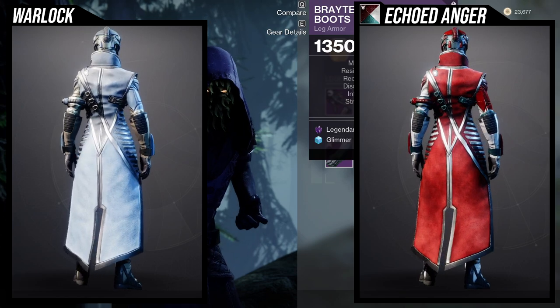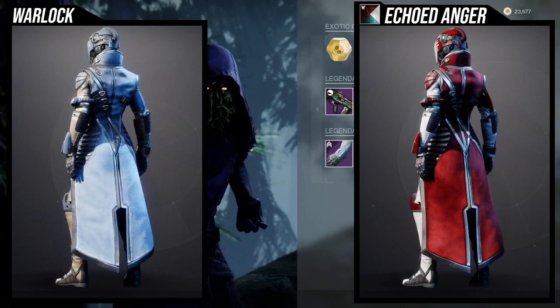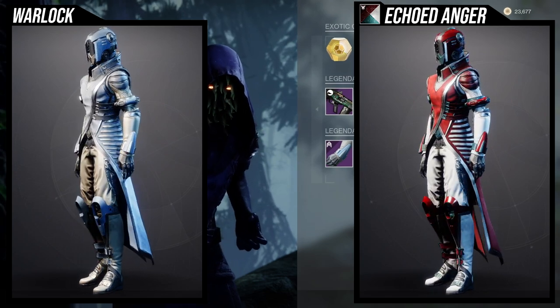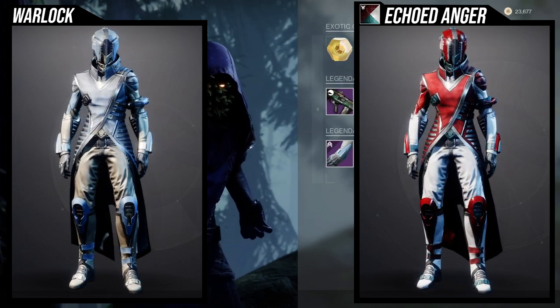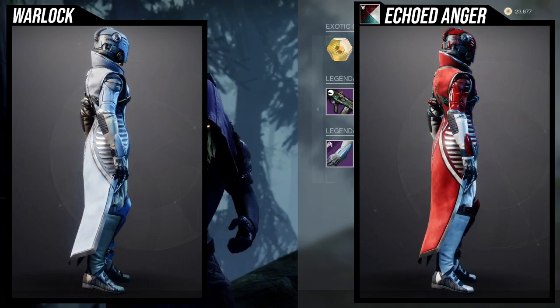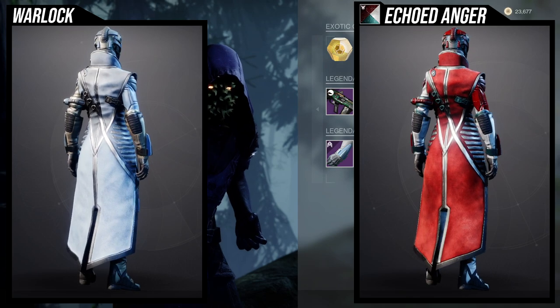I'd probably ignore the boots for stats. For armor pieces I would personally pick up fashion-wise, easily the chest piece, the helmet, and the boots. I think those three pieces are amazing for the Warlocks, and you will definitely miss out if you don't get them right now.